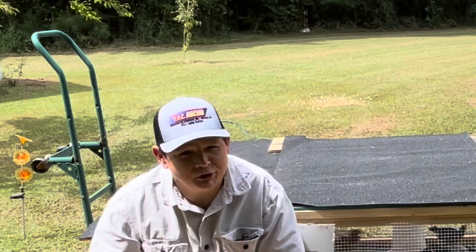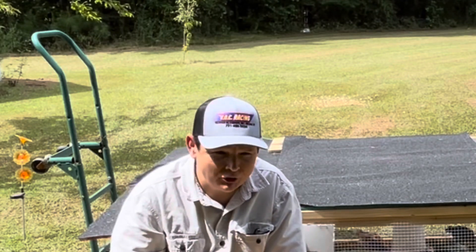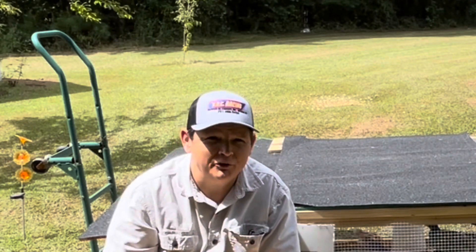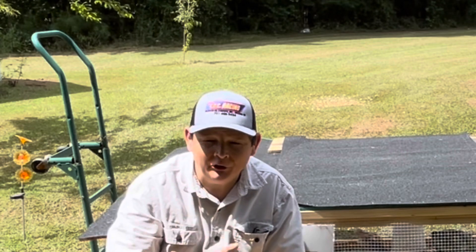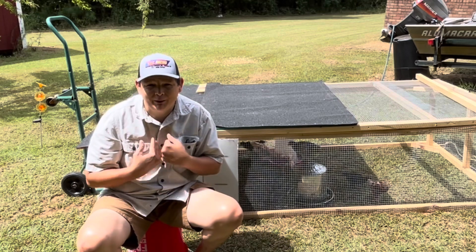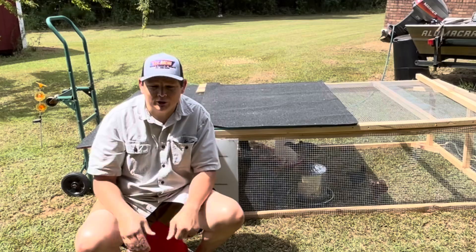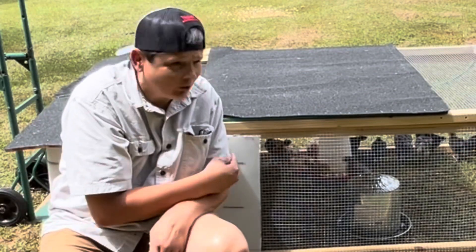Maybe you're new to homesteading or new to country living and you're looking for ways to be self-sufficient on your homestead. I've got five ways for you. These are all five things that we have personally tried and done to some degrees of success. I don't want to talk about things I've personally not tried because I can't speak to those things. Let's get into this.